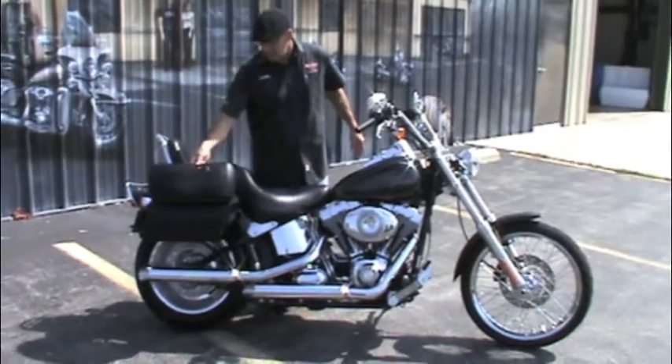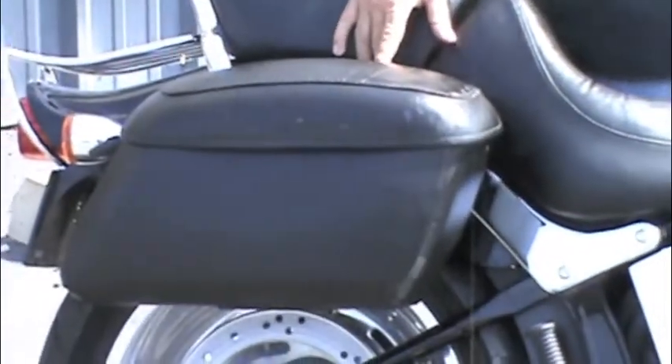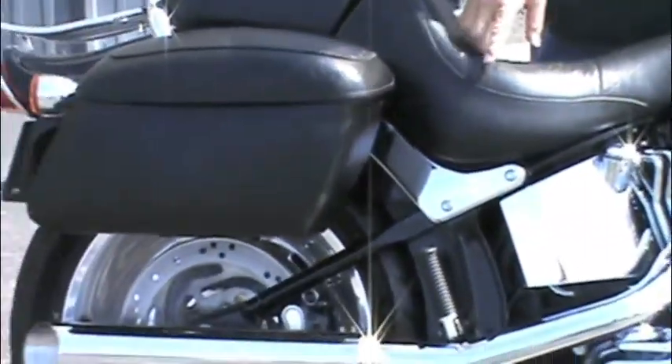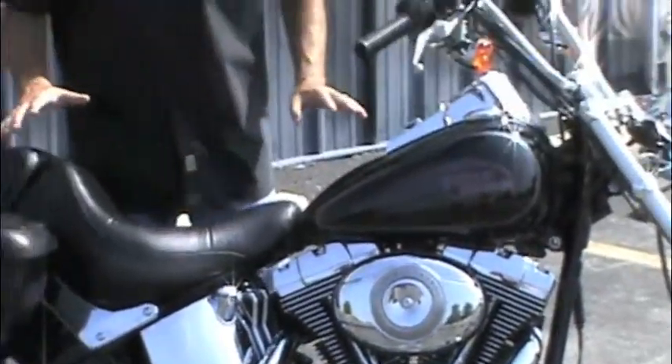Now, it's been set up with a couple extras. You got a Harley-Davidson hard-locking saddlebag over here — it's got a keyed lock. I also went ahead and added a slip-on exhaust to give it a little bit of grumble to it. Other than that, not a whole lot of extras set up.